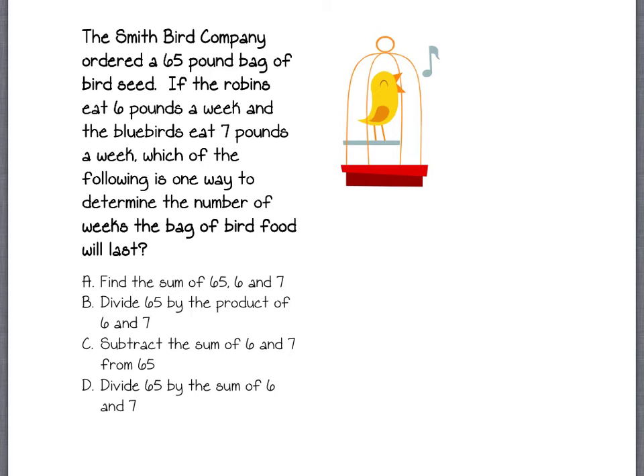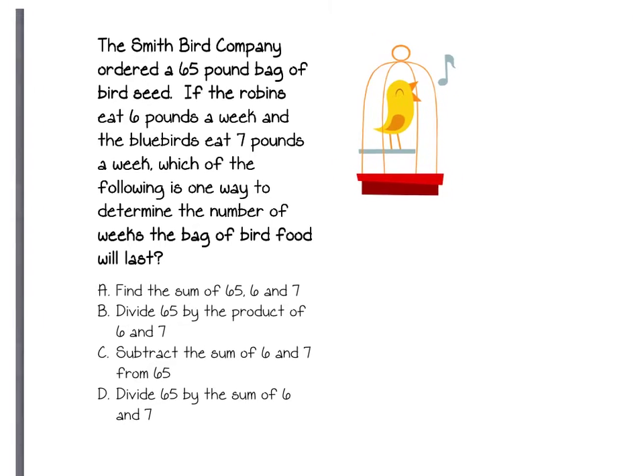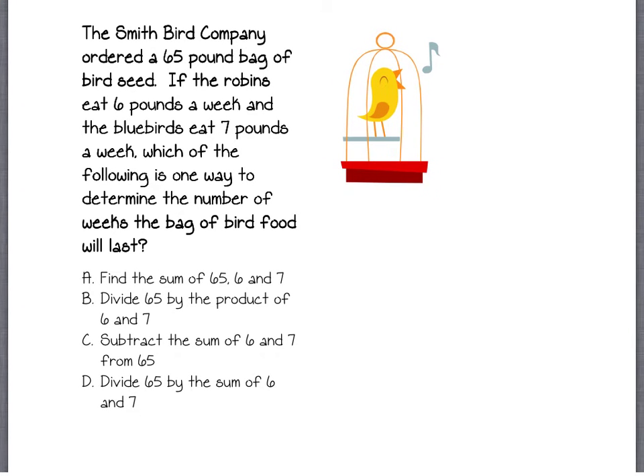Okay, this problem is a little bit different than normal because we are not being asked to find the direct answer, but rather we are being asked how we got to the exact answer. So let's take a look here at the processes. I'm going to let you guys take a look at this and then I'll come back and show you how I did it.